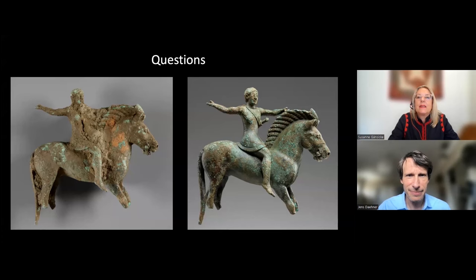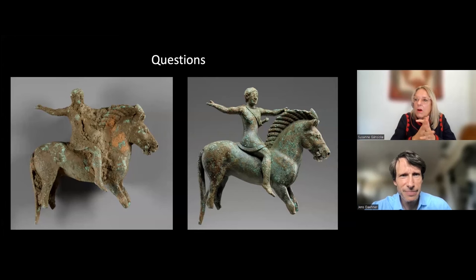Here is a technological question: do we see attachment points of the sprues — where the metal was introduced into the mold, where the vents were? No, we do not. The surface is so exquisitely finished that after the casting process it would have been worked over and burnished. We did not find any indication — not to say it's not there.